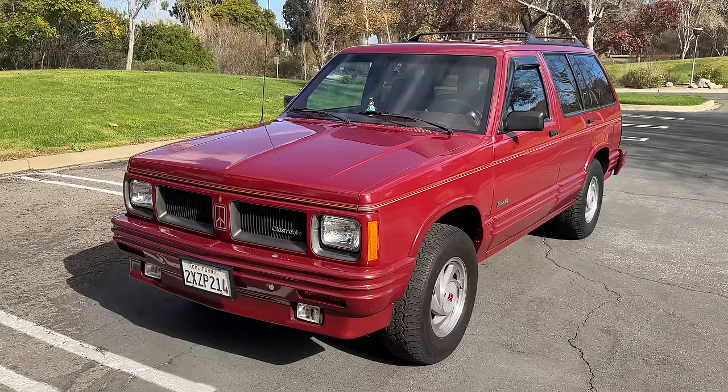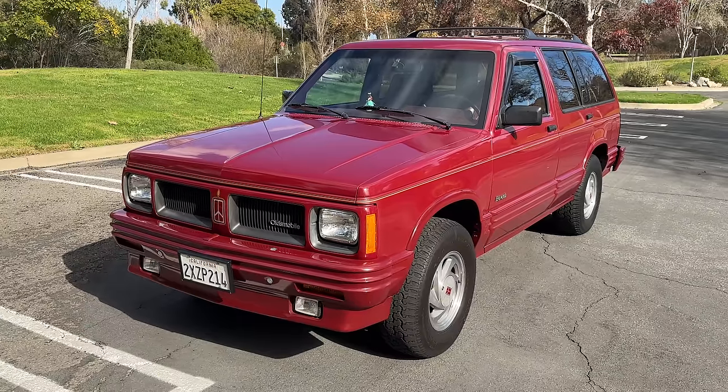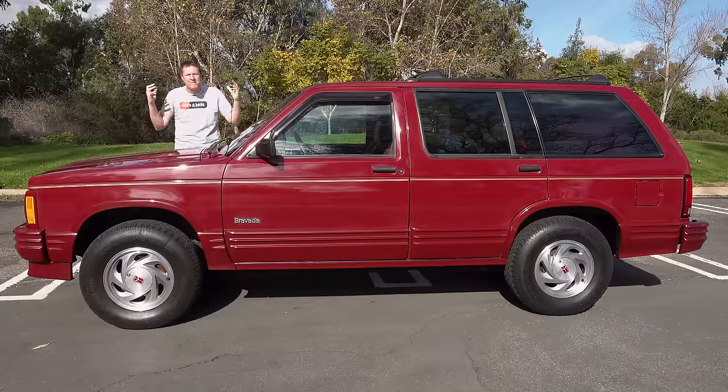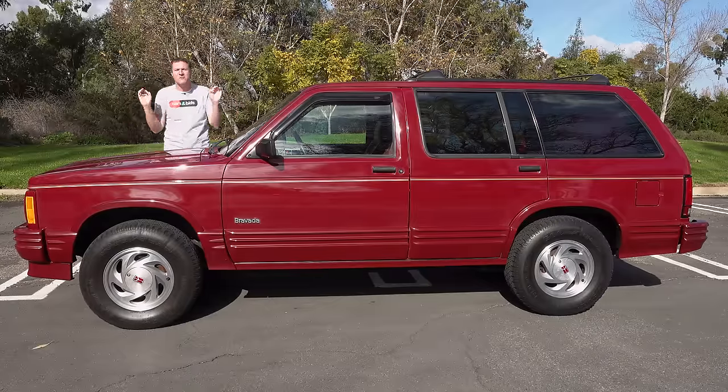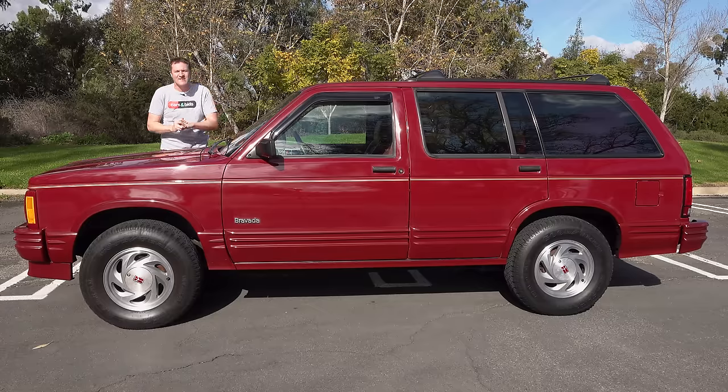It's also hilariously quirky and ridiculous by modern standards. So today, I'm going to review the Oldsmobile Bravada, one of the original luxury SUVs, and I'll show you all of its quirks and features.